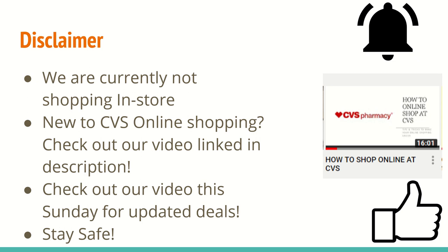Make sure you check out our video this Sunday for updated deals. As we get new CRTs on Sunday, I will be doing the old styled kitchen video that I did last week — you guys seem to really enjoy that, so I will be doing it again. Overall, stay safe for anybody who is shopping in-store. Now let's get started.